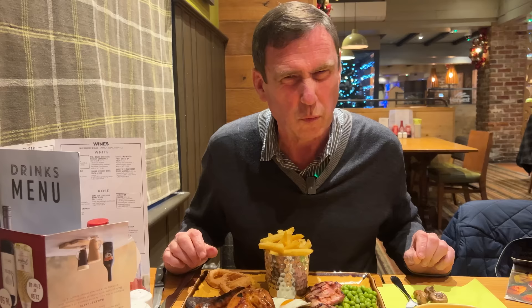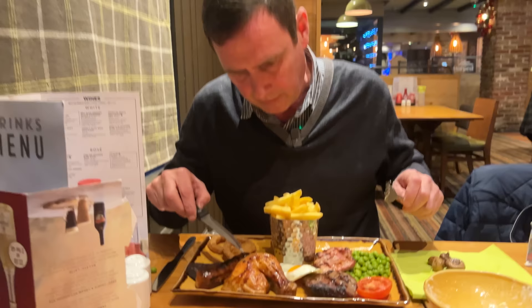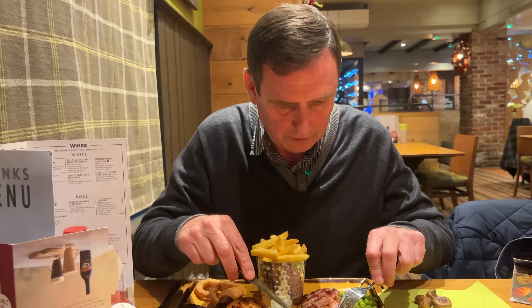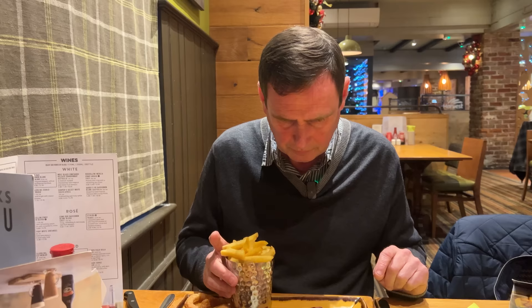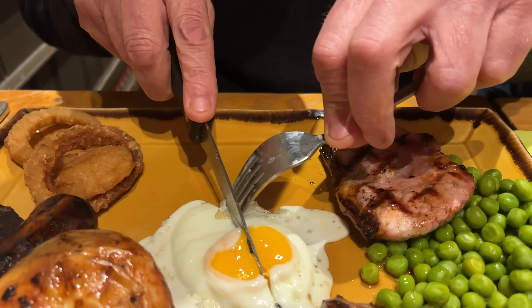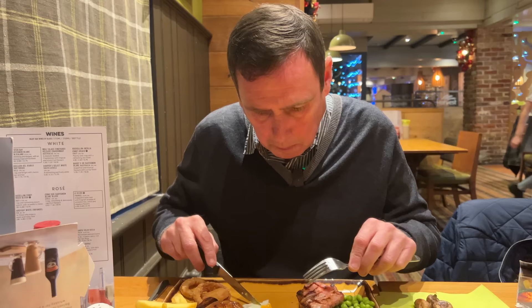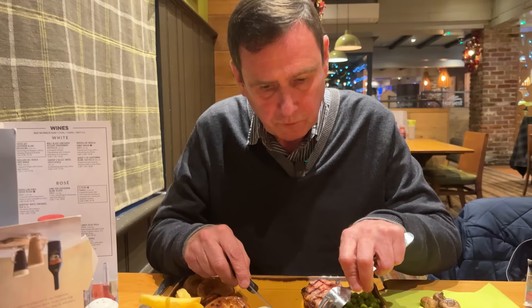Presentation wise it looks quite nice. Portion wise it does look a little bit small. Just take a close-up on that piece of chicken — that is a small bit; the sausage is nearly bigger than the actual piece of chicken. Let's have a look at the egg, see how it's cooked. Yeah it's a free range egg, nice colour to the yolk. That's a nice egg.